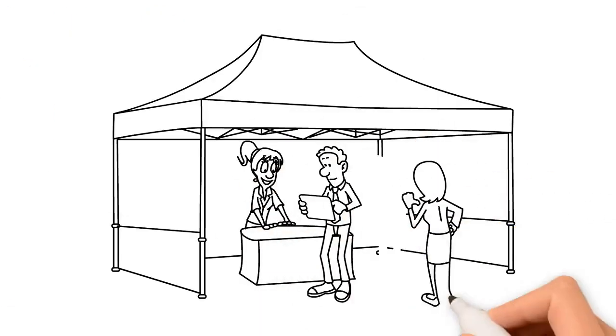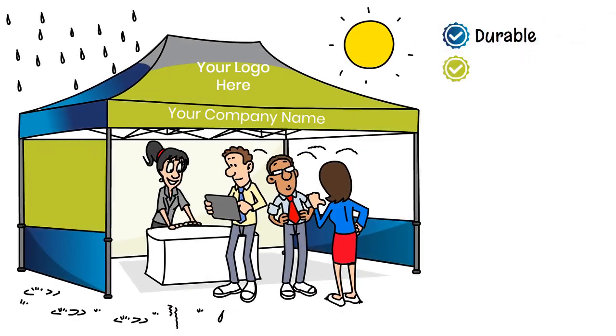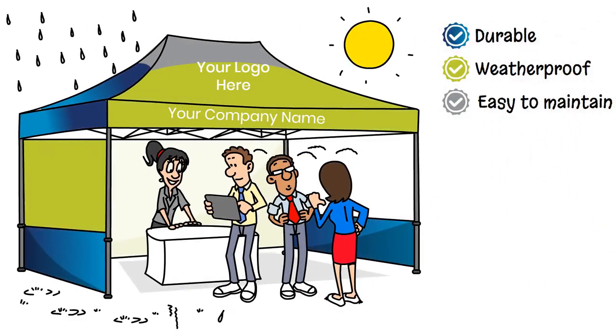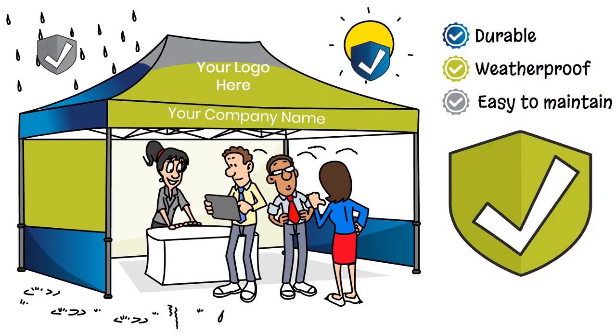Don't be caught without your own custom tent at your next event. Our top quality tents are durable, weatherproof, and easy to maintain. Experience the comfort and protection they provide, shielding you from the sun and even unexpected rain.